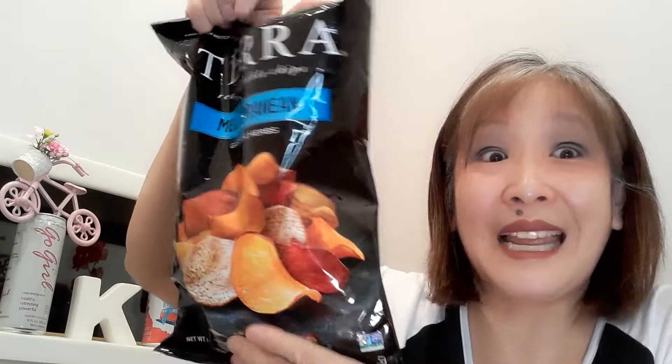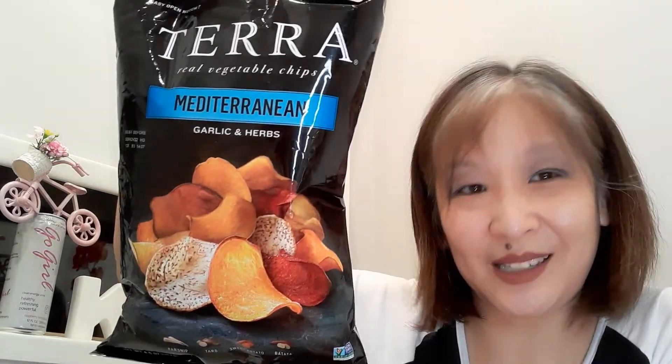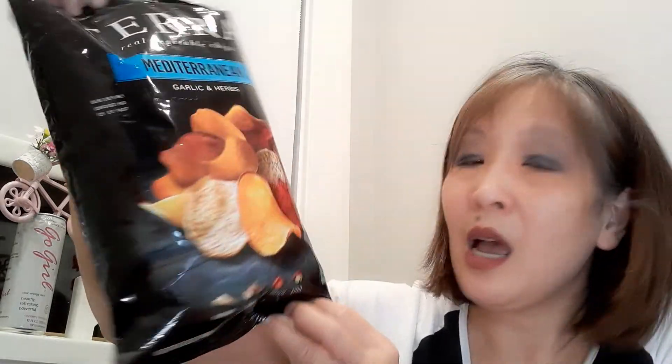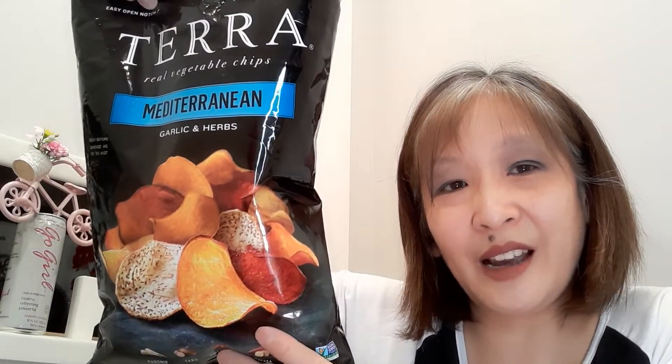I picked up these Terra chips — real vegetable chips, Mediterranean style, garlic and herb flavor. This was $1.99. At checkout I just thought maybe I should pick one of these up too. Munché Monday — $1.99 for this.